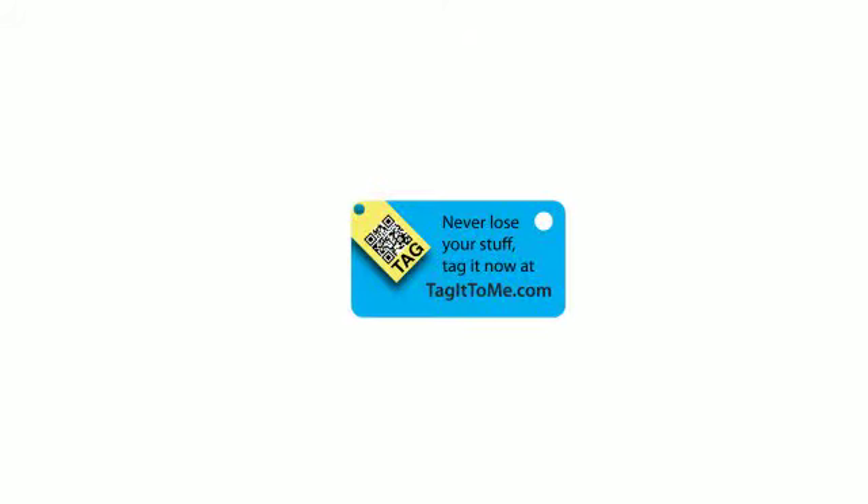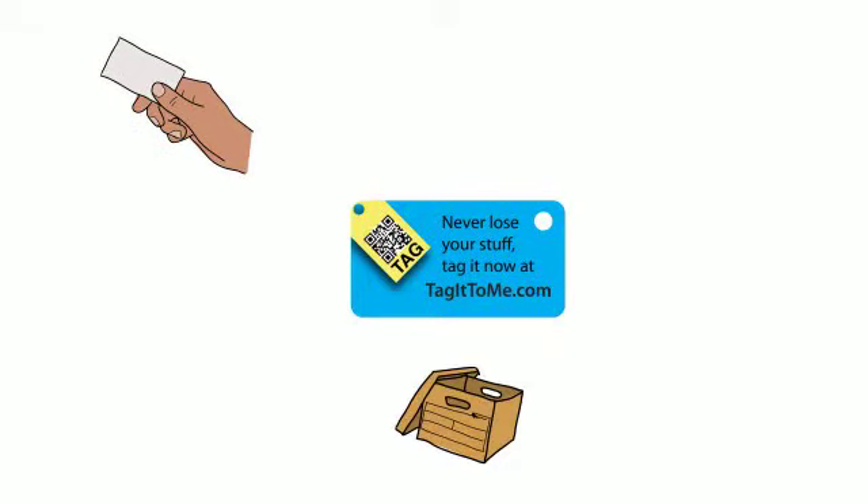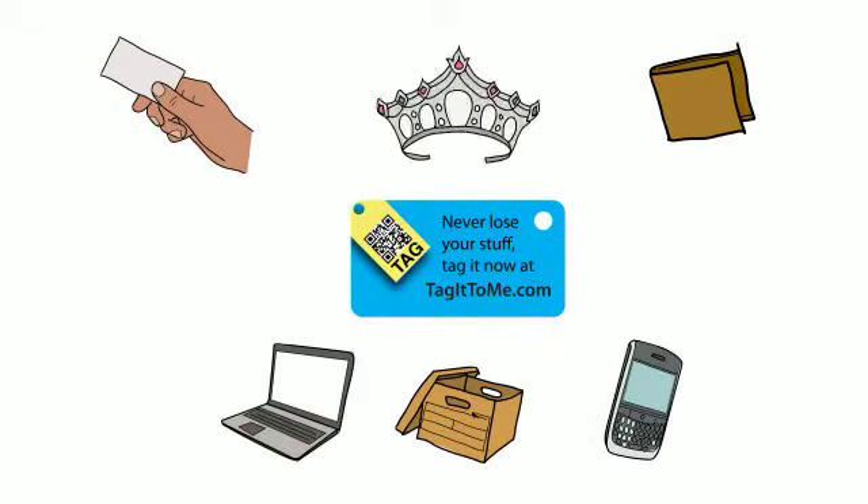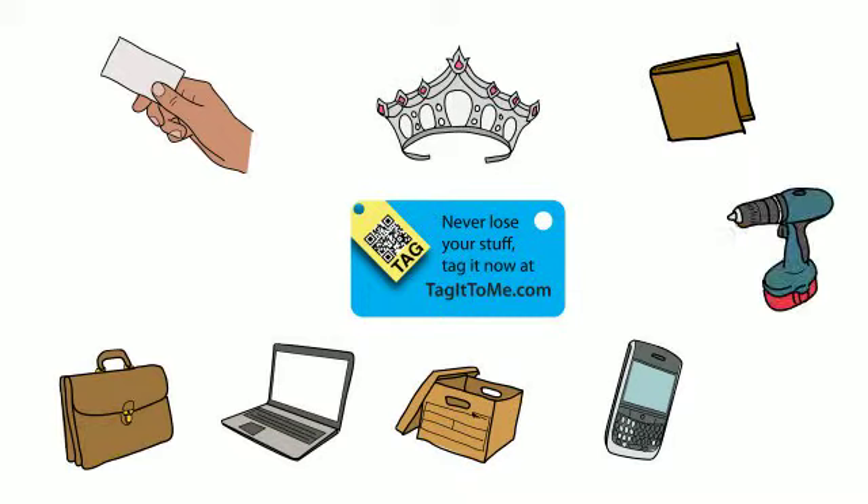But don't stop there. You can tag business cards, files, wallets, cell phones, laptops, collectibles, luggage, tools, pets, assets, books — you get the idea.